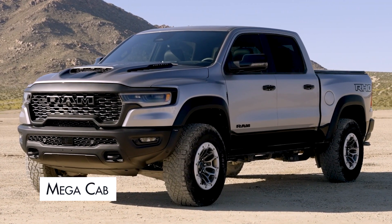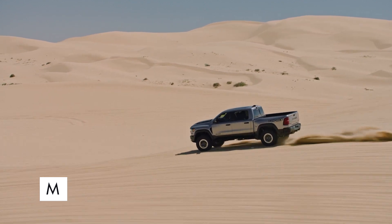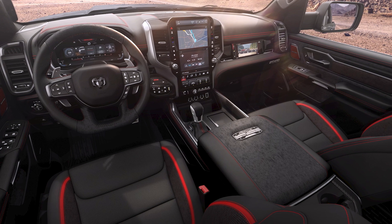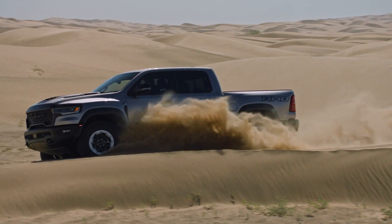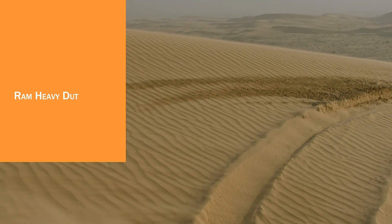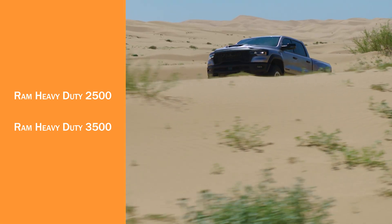Mega cab: Mega cabs are also four doors and extend the cab by nearly a foot. They offer increased storage space, reclining seats, and a ton of leg room. Typically, mega cabs are only available for heavy-duty trucks, and they come with a significant price increase. The Ram heavy-duty 2500 and 3500 trucks are popular mega cab choices.